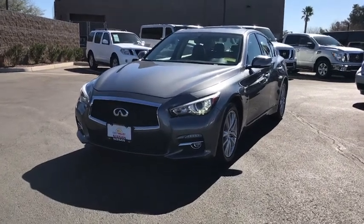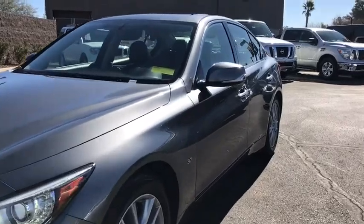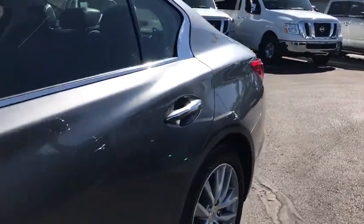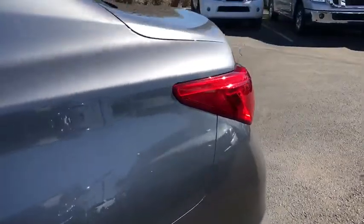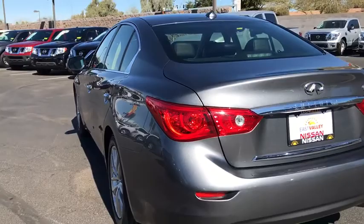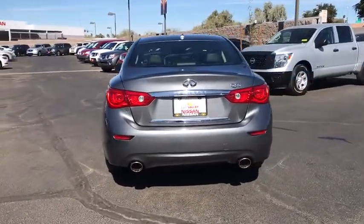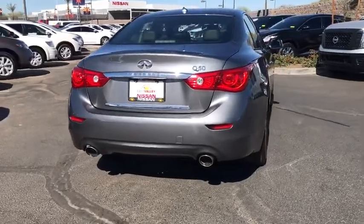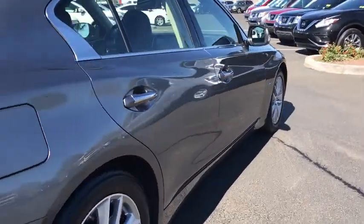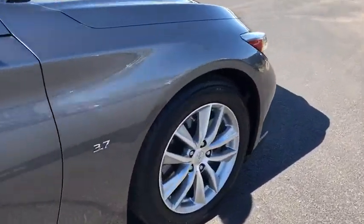The 2015 Infiniti Q50. The Q50 has elevated design expression by breaking all the design rules. Along with the signature appearance, it also comes with power. The breathtaking performance of Infiniti's Q50 engine leaves nothing to be desired. The engine block is crafted out of aluminum alloy to help reduce weight and increase responsiveness, giving you incredible power and a truly thrilling drive. This vehicle has less than 35,000 miles.